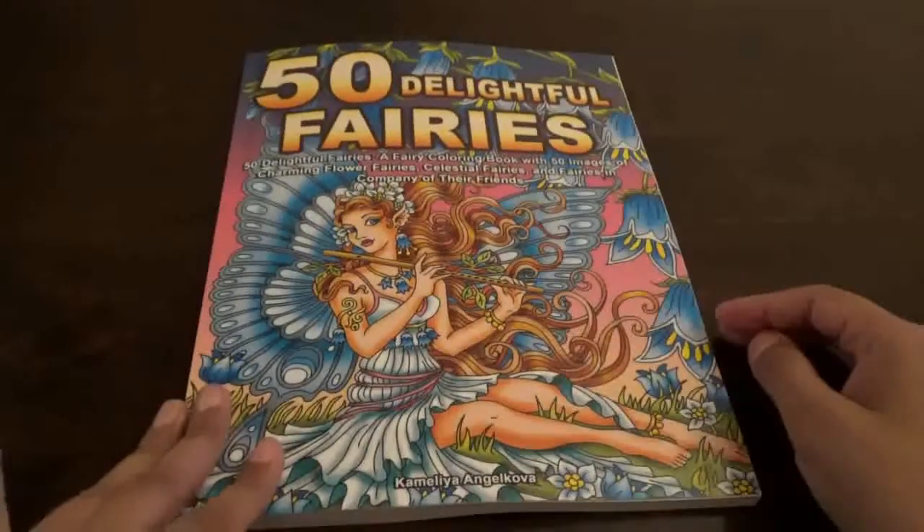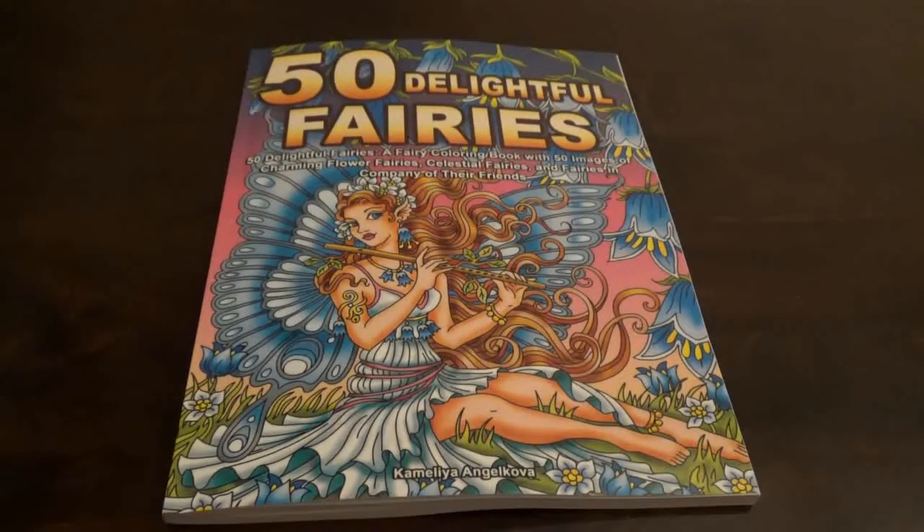So this is 50 Delightful Fairies. If you have liked this flip through, give it a thumbs up. Happy coloring! Bye.